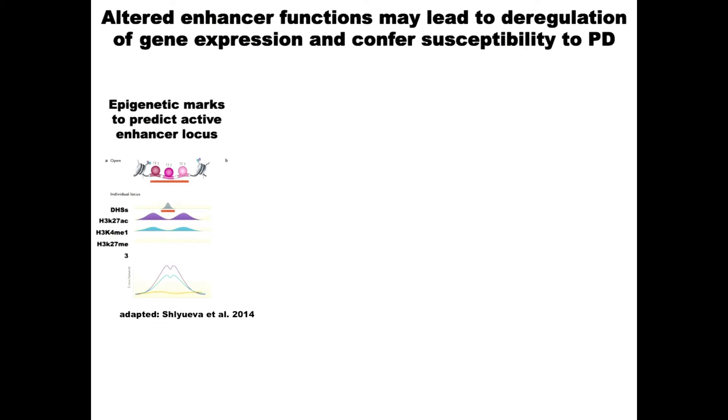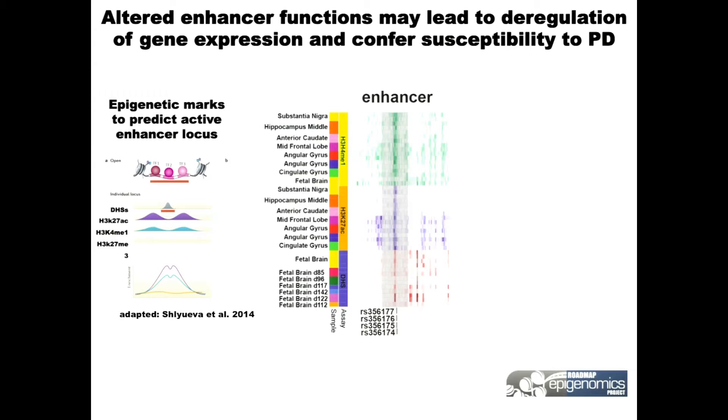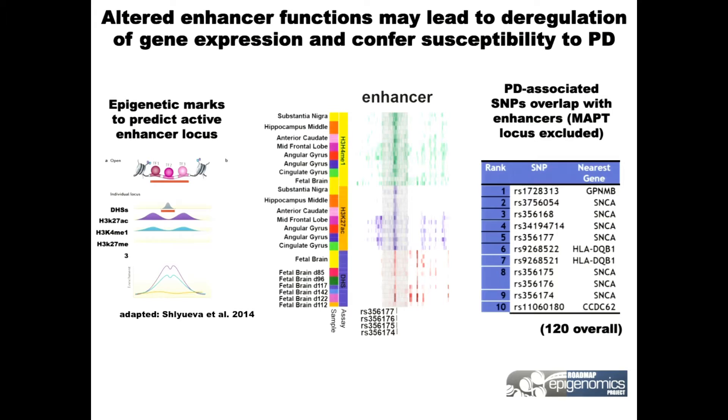These risk factors are enhancers with all the properties of enhancers: DNase I hypersensitivity, H3K27 acetylation, and H3K4 methylation — a typical enhancer signature. Quite a number of these have been seen in these studies.